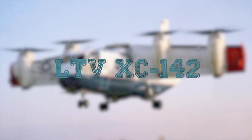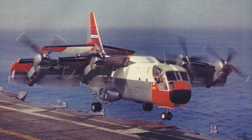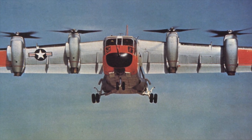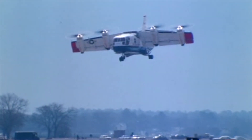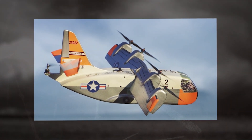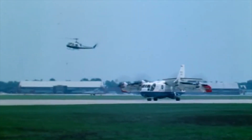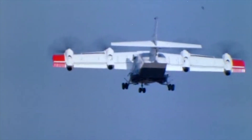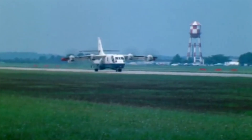LTV XC-142. The Ling-Temco-Vought LTV XC-142 was a tri-service tilt-wing experimental aircraft designed to investigate the operational suitability of vertical and short takeoff and landing transports. An XC-142A first flew conventionally on September 29, 1964, and on January 11, 1965, it completed its first transitional flight by taking off vertically, changing to forward flight, and finally landing vertically. The XC-142 was powered by four General Electric T-64 turboshaft engines cross-linked on a common drive shaft, driving four 15.5-foot Hamilton Standard fiberglass propellers. The last remaining aircraft was transferred to NASA in 1966, where tests continued until May 1970, after which they were finally terminated.